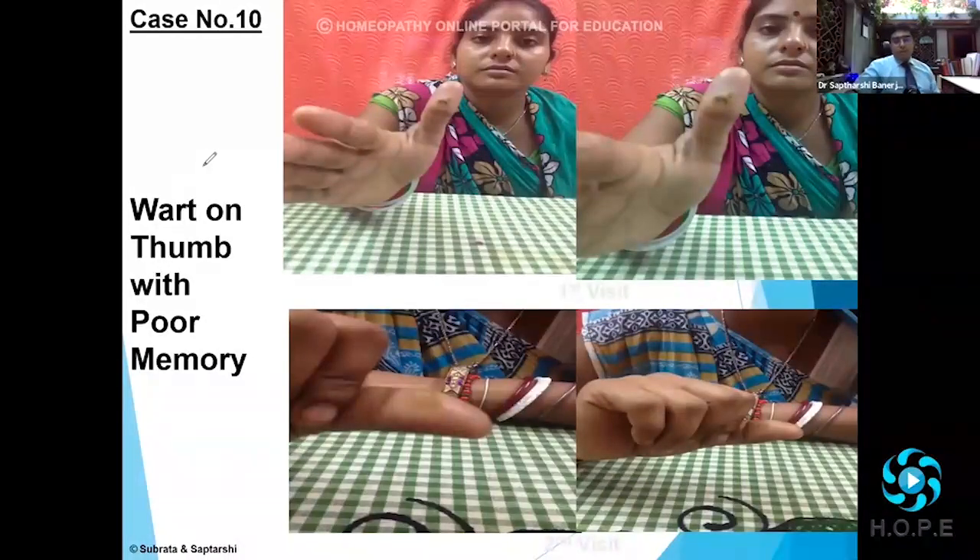Another very interesting slum clinic prescription. This is not exactly a wart — it's more like a corn or a callosity on the thumb. I had done a constitutional prescribing in that case, I had a failure with that, and I retook the case again. So there was only this feature of callosity or the wart, but along with that,